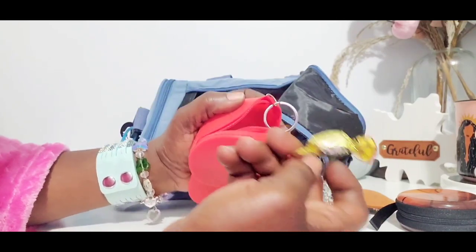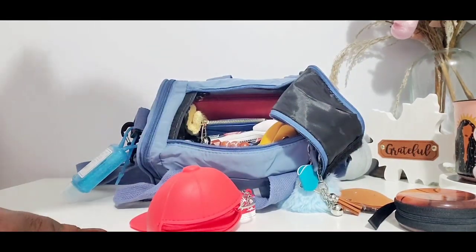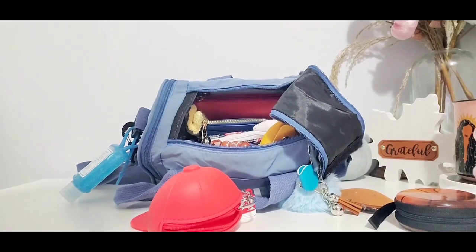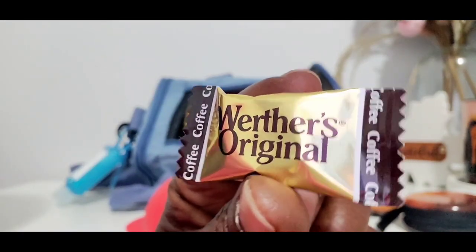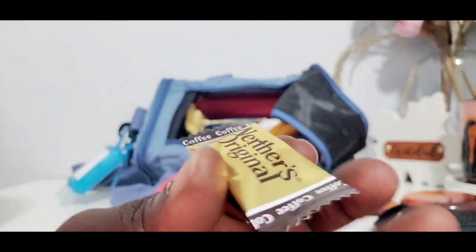Did y'all know that Werther's has coffee candy? Let me show you what this little coffee candy looks like - I did not know they had coffee candy. So Werther's has a coffee candy. I got this from Dollar General in my local area. It tastes good too - still has that buttery flavor but also coffee at the same time.